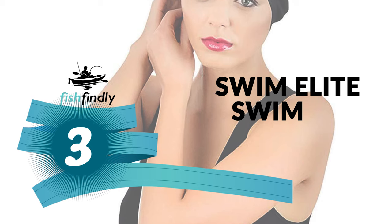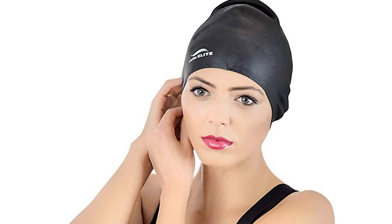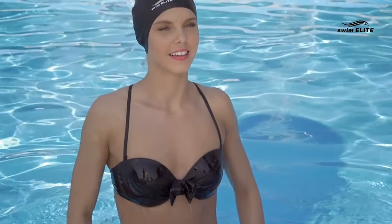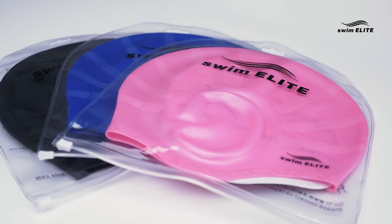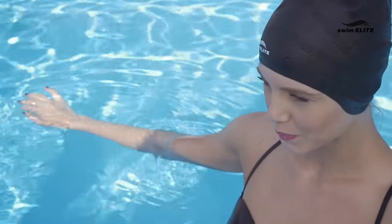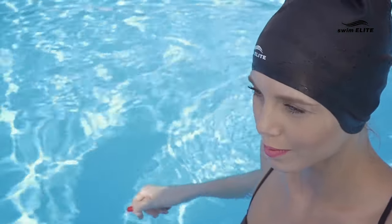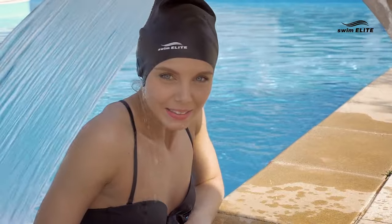Number three: Swim Elite Swim Cap. This cap is ergonomically designed and easy to put on without snagging your hair. It won't cause any breakage or wrinkle, and is made with a precision fit for reduced drag and tear resistance. Constructed with high-quality, lightweight, and durable material, its elastic properties allow it to fit sizes from S to XL. Suitable for long or short hair, it can also be used by men, and protects ears and hair from bacteria, chloride, and other substances.